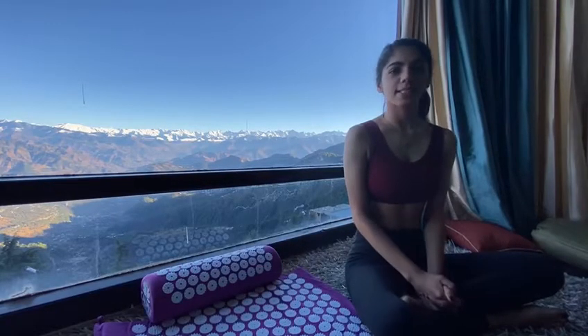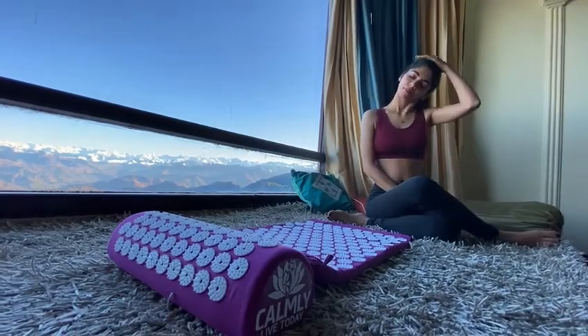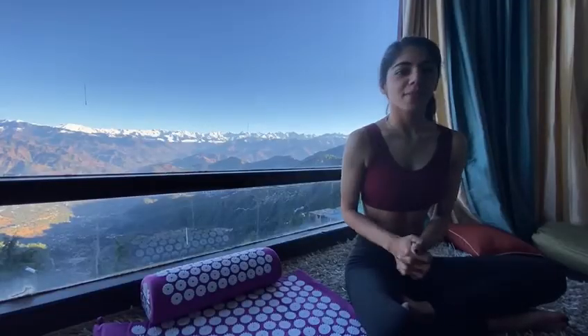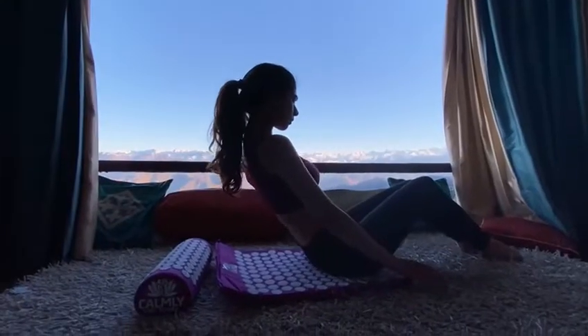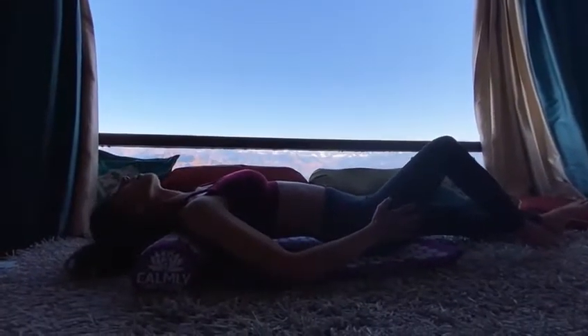The post experience is very beautiful as it calms my nervous system, makes me realize how much stress I am carrying in my shoulders and my back. And suddenly, when I am taking my shavasana on the Calmly mat, my entire body gets melted down and it feels so good.